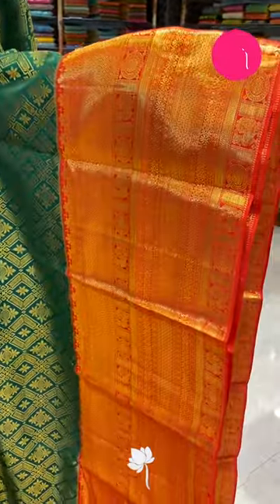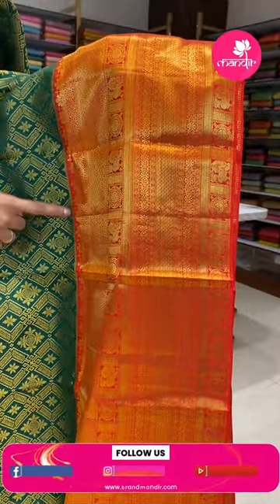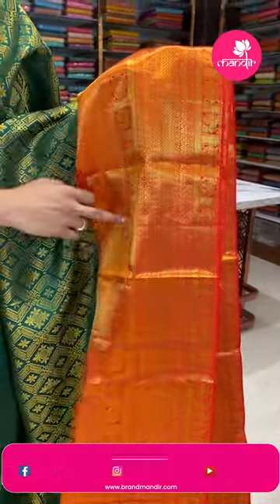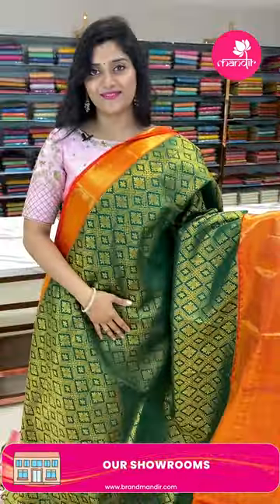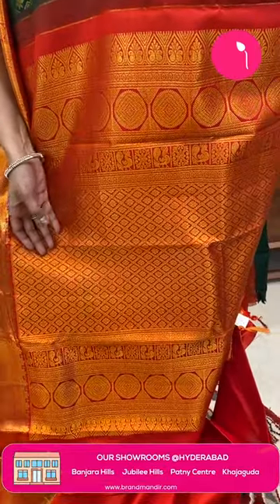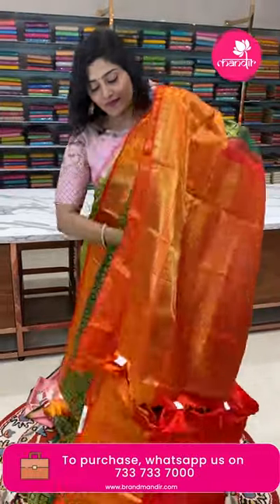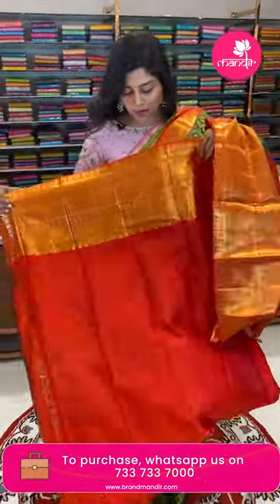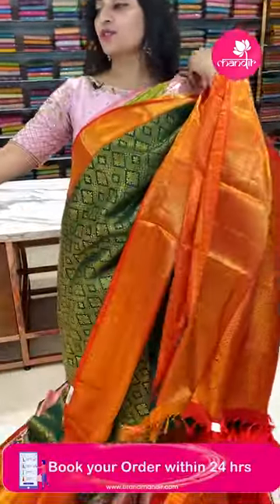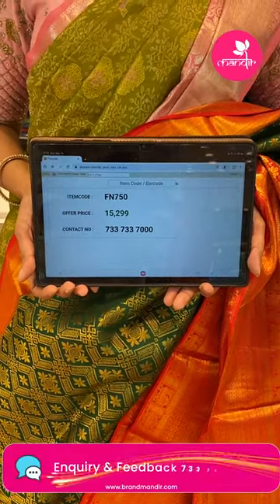Here is the contrast — a nice red color border. The borders feature beautiful floral patterns, rudraksh butas, and diamond brocade, along with peacocks. The pallu is beautifully designed with diamonds, floral butas, and a leafy pattern. The blouse is a plain red color with borders. The item code is FN750 and the offer price is ₹15,299.